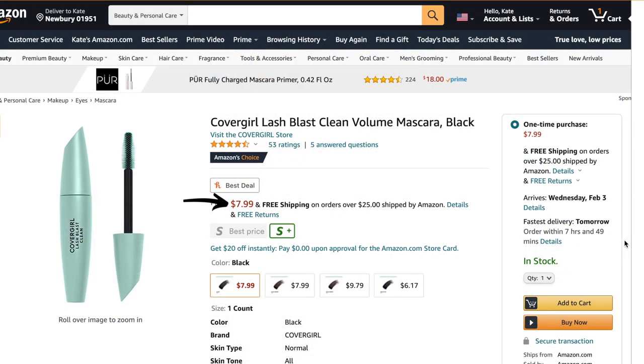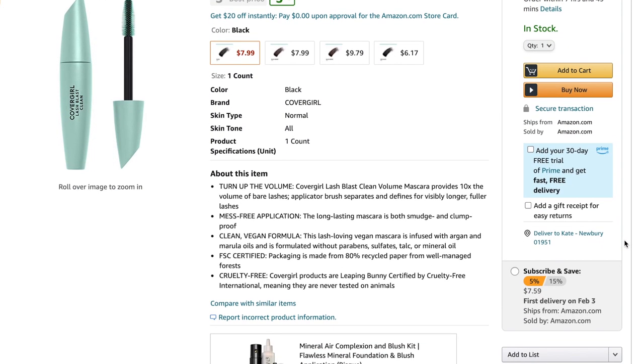I've used the normal one so many times and I'm really curious to see if this one has the same formula, or if the vegan formula makes it not as good. I do have a review already on my channel, but on Amazon it retails for about $8. It has really good reviews and I have mine in the shade Pitch Black. It's supposed to provide 10 times the volume of bare lashes.